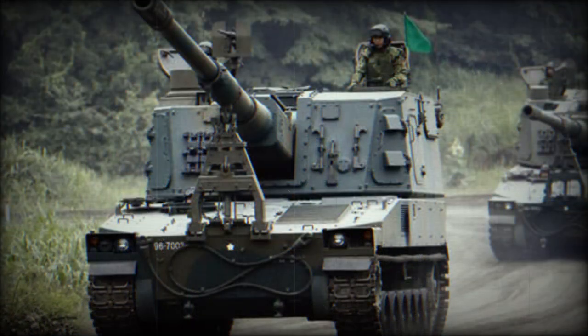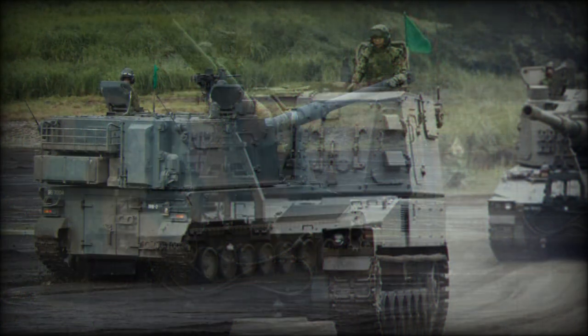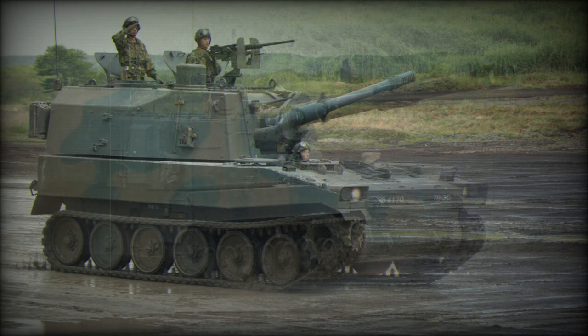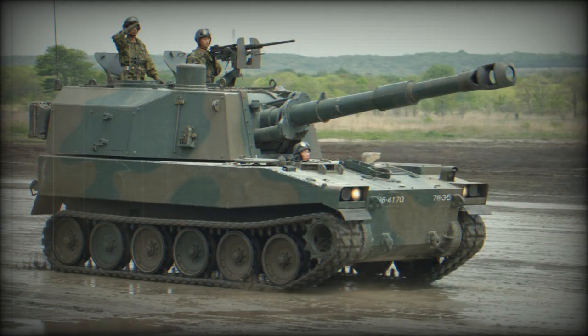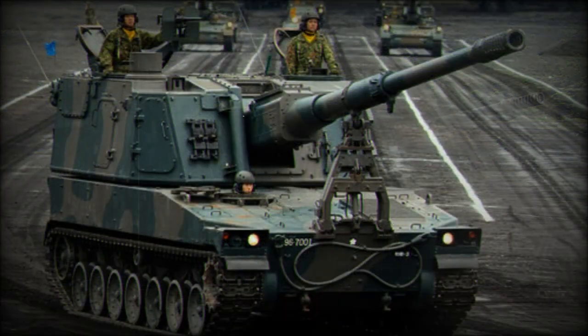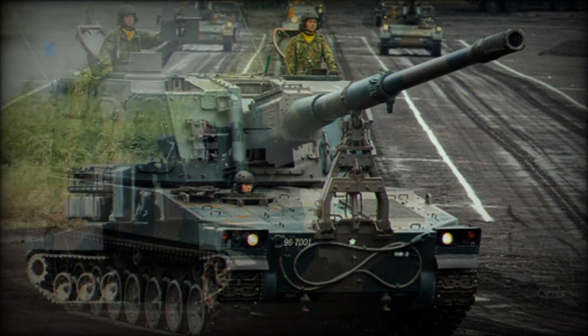Maximum range of fire is 30 km with a standard HEFRAG projectile and approximately 38 km with a rocket-assisted projectile. Maximum rate of fire is speculated to be 6 rounds per minute. Secondary armament of the Type 99 consists of a roof-mounted 12.7mm heavy machine gun fitted with a shield.